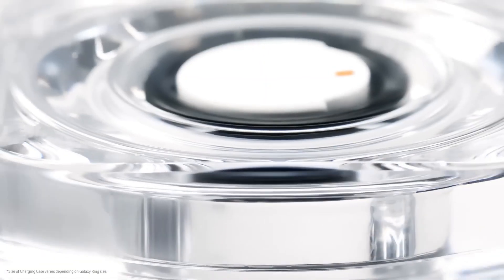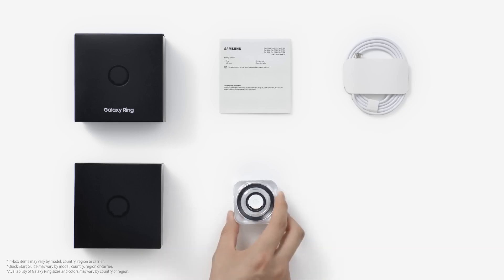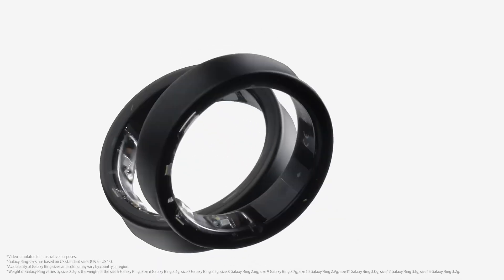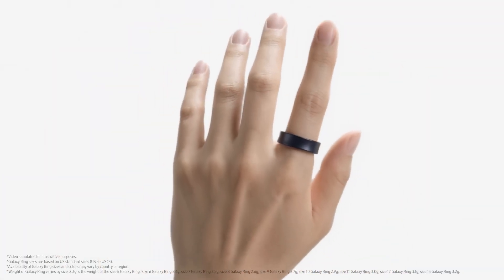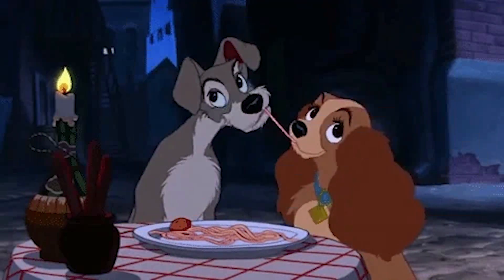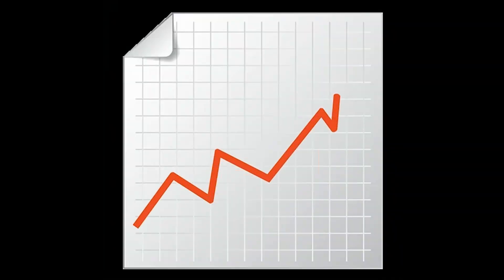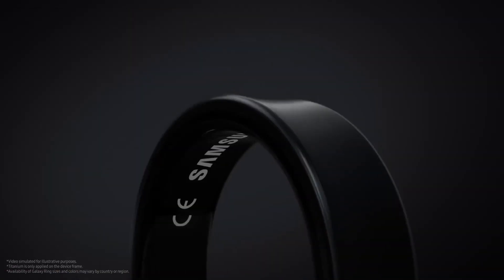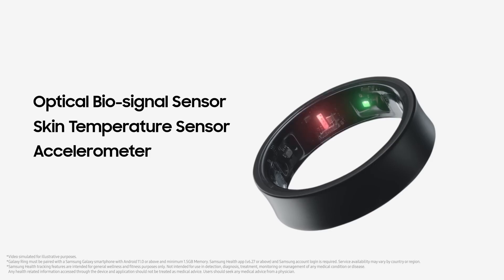Let's take a moment to appreciate the absurdity of all this. We're living in a world where a tiny ring on your finger can tell you more about your body than your doctor can. It's like having a tiny, judgmental robot wrapped around your digit, constantly whispering, 'You should really take more steps today,' or, 'Are you sure you want that third slice of pizza?' Imagine being on a first date and instead of awkwardly checking your phone, you just glance at your ring. 'Oh look, my ring says my heart rate's elevated — must be because you're so charming.' Or picture a heated argument with your significant other, and suddenly your ring starts flashing, warning you that your stress levels are through the roof.